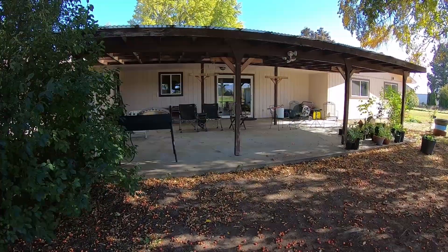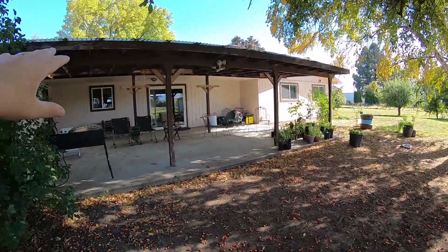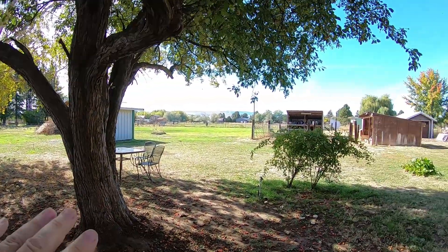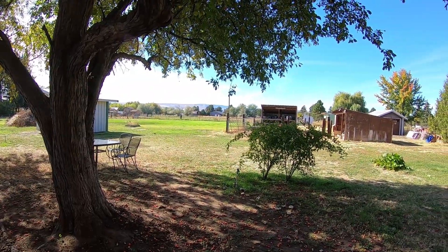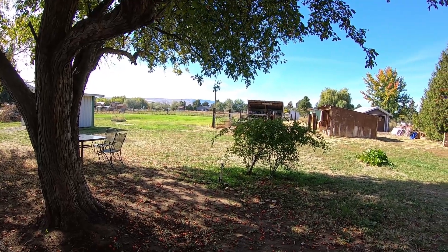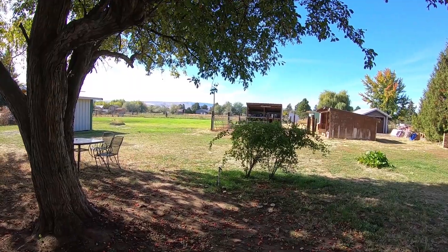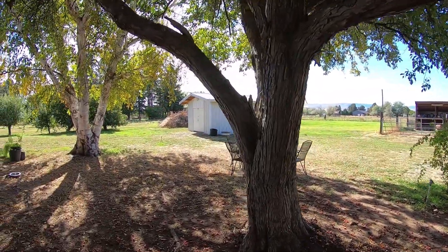Here's the covered back porch. It's shaded by these trees and by the roof in the summertime, so you can sit here and enjoy the view of the ridge and the cows. Next year we'll have chickens and hopefully some cows and little goats, and turn this place into a little mini farm.